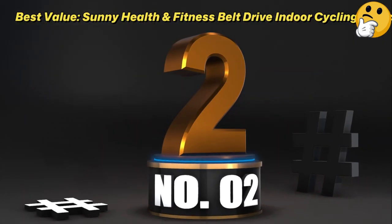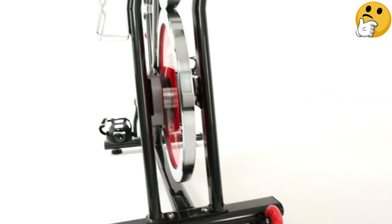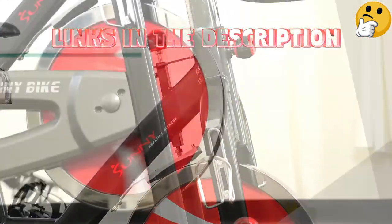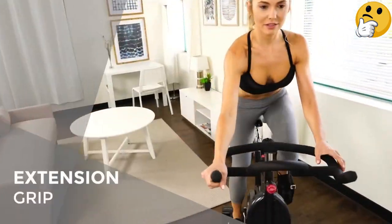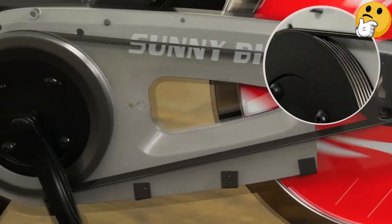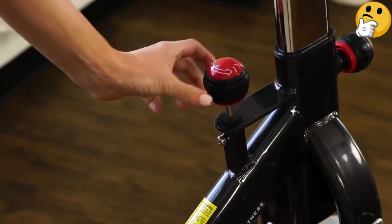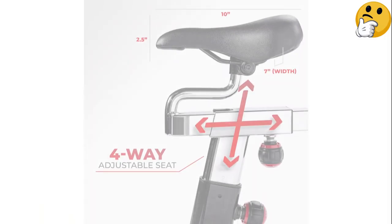Number 2. Best Value: Sunny Health & Fitness Belt Drive Indoor Cycling Exercise Bike. At a lower price point than most, this indoor cycling bike from Sunny Health & Fitness is a great entry-level affordable option for any home gym. It may not have as many bells and whistles as others on this list, but the sturdy basic exercise bike has over 4,000 five-star ratings on Amazon, and reviewers agree that it's good quality for the price. Professional assembly is available, but most reviewers found the bike easy to put together themselves. One common theme was that the bike is not ideal for individuals 5'2 and shorter, but tall riders, including one who was 6'3, said it was surprisingly comfortable.